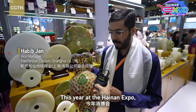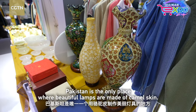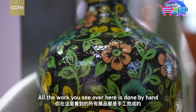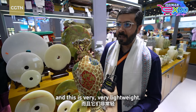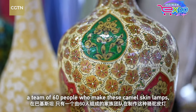This year, I bring Pakistani intangible heritage — the camel skin lamps. Pakistan is the only place where beautiful lamps are made of camel skin. All the work you see here is done by hand, and it is very, very lightweight. In Pakistan, there is only one family, a team of 60 people, who make these camel skin lamps.